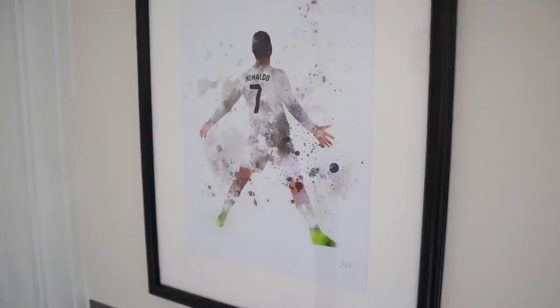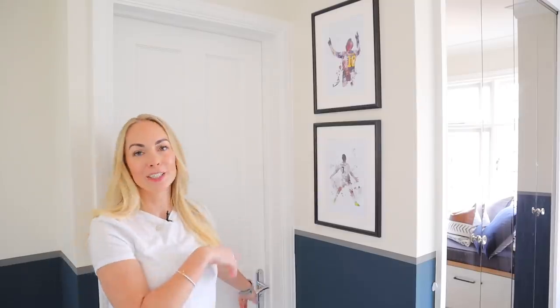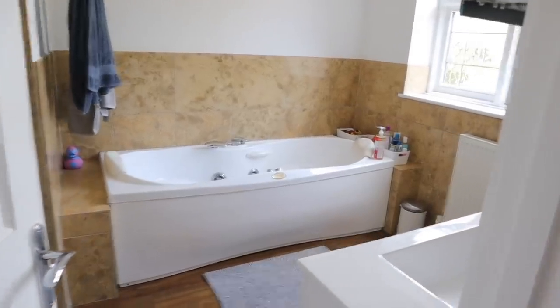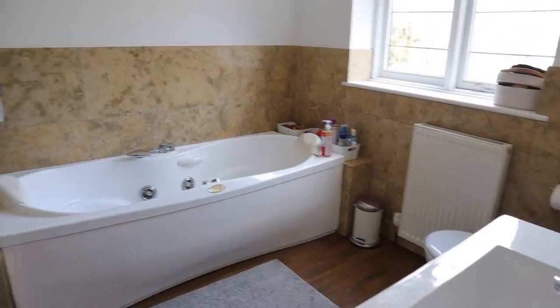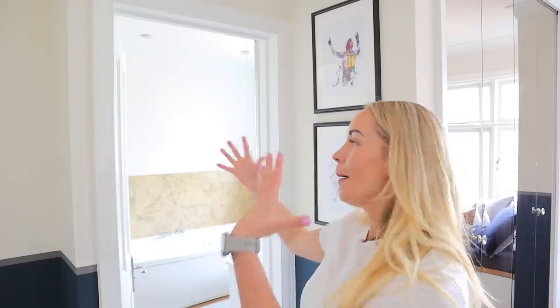On this wall he's got a few more football prints of two of his favorite international stars — we've got Ronaldo and Messi. Through this door we've got his en suite, which is a lovely size, but this is actually the next room we're going to be renovating. If you come back in a month, I'll have a full bathroom and en suite room tour. We're actually going to make it a Jack and Jill bathroom with his younger brother, so it's going to change completely.